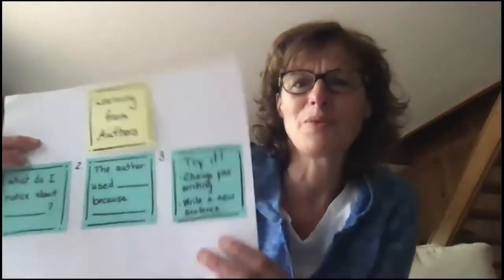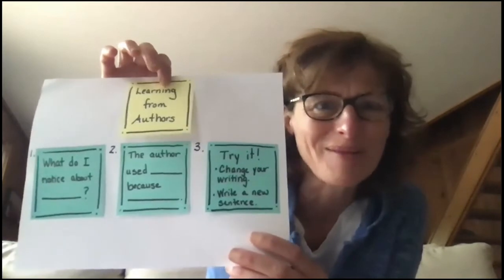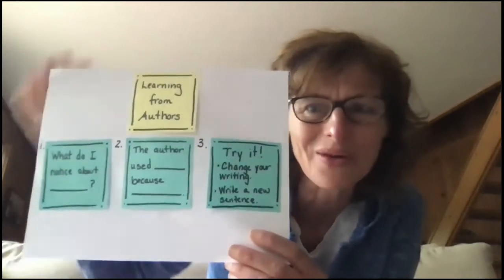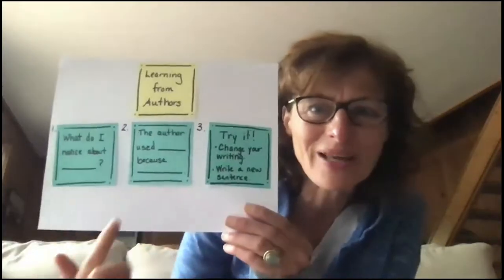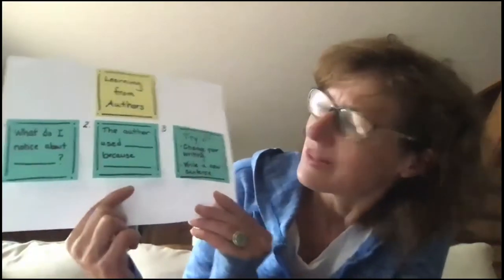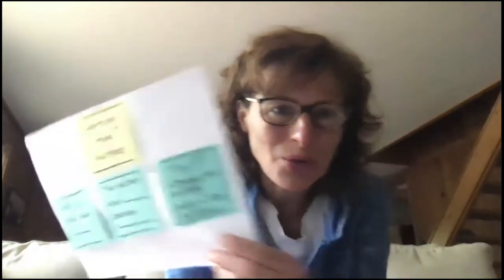So let me show you what we're going to make. We know the steps to look at what an author makes. We remember — we learned from other authors. And so we'll look at a blog post and see how to make a review. We can say, what do you notice? And then we can say, the author used blank because — and then we're going to try it. So I'm going to show you a blog post by my friend Mrs. Shepard, when she reviewed a book.